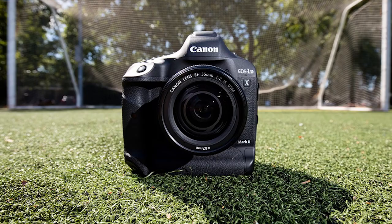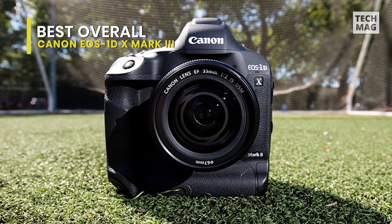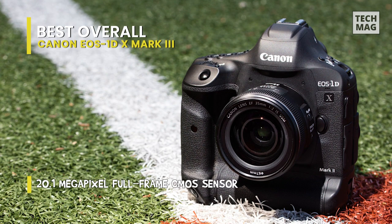The EOS-1D X Mark III is the high-end, ultra-tough, hyperfast DSLR of Canon. From the outside, it seems about the same as prior EOS-1D bodies dating back two decades. But on the inside, there are radical changes.